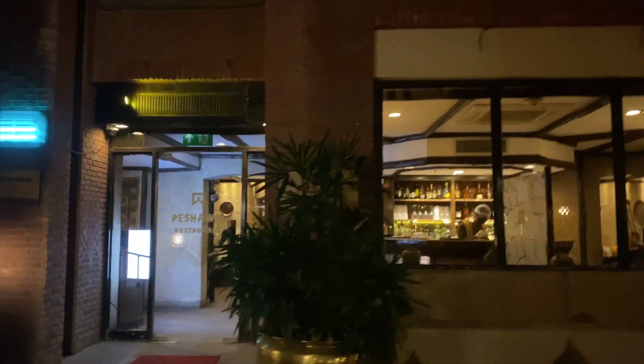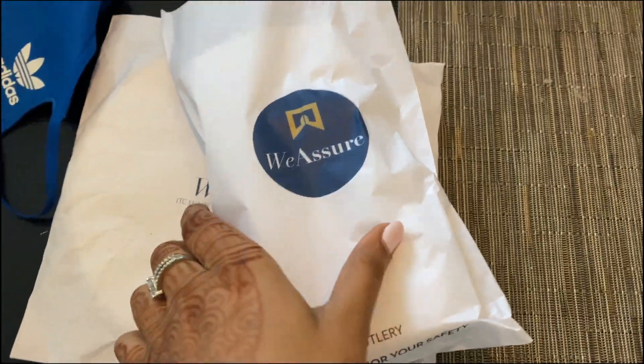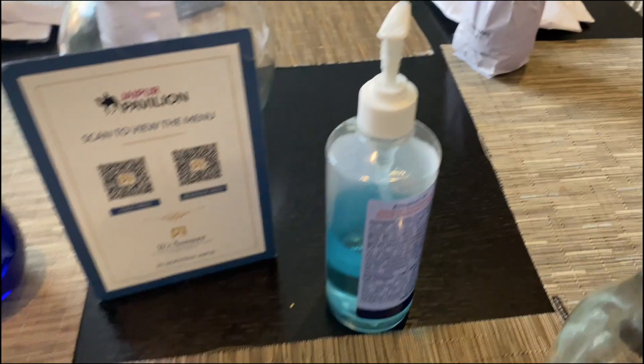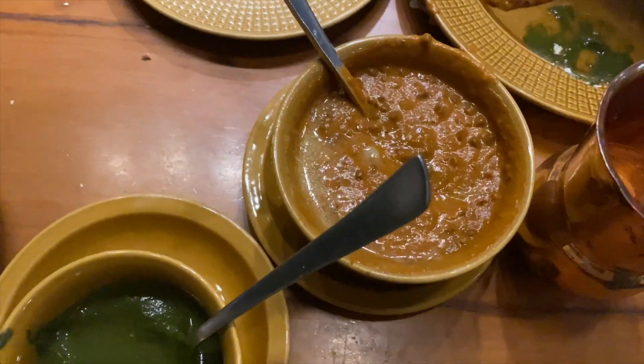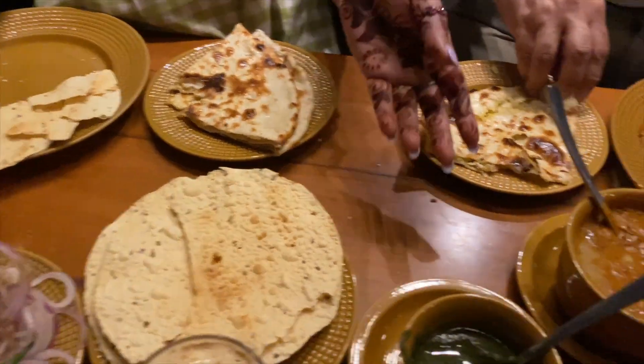It looks absolutely beautiful at night as well. We decided to dine at Peshawri — that's the place to dine if you go to any ITC. Just make sure to reserve your spot at Peshawri. It was super sanitized — even the glasses were sanitized. They had a scanning menu. One of the rules is that you have to wear an apron and eat using your hands only. They don't serve any cutlery with the food, because that's how we Indians eat!